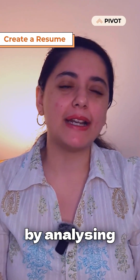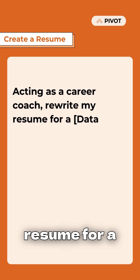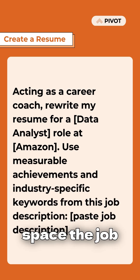Generate a customized resume. Start by analyzing the job description. Acting as a career coach, rewrite my resume for a data analyst role at Amazon. Use measurable achievements and industry-specific keywords from this job description. Paste the job description here.